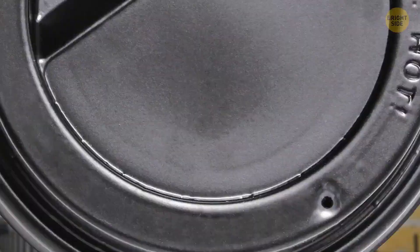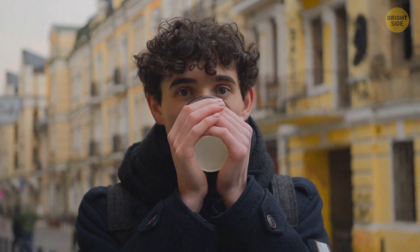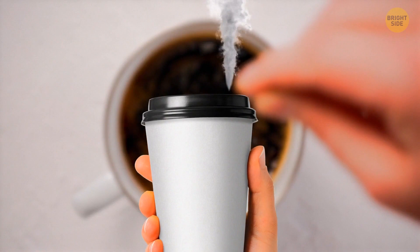Most plastic coffee cup lids have a tiny hole in them. When you take a sip from a cup closed with a lid, the air pressure inside the cup drops and some air from the outside tries to push in. The tiny hole in the lid allows the air to enter, and also helps the liquid go out of the main, bigger hole more smoothly. Plus, the smaller hole acts as an exit for steam gathering inside the cup, which prevents the lid from melting.